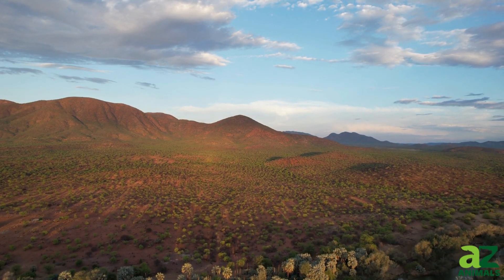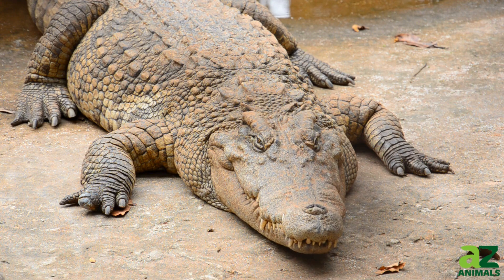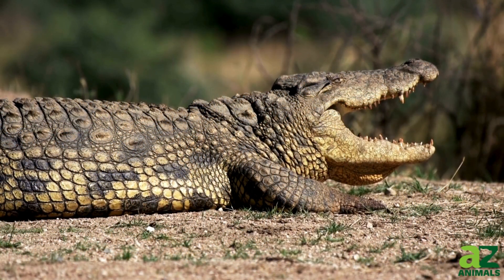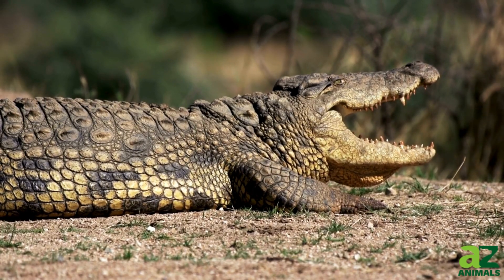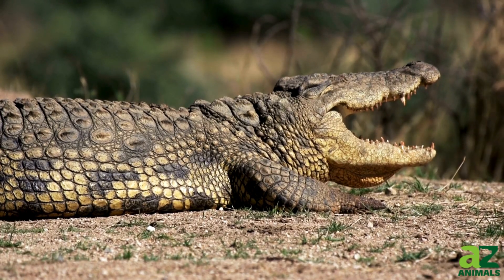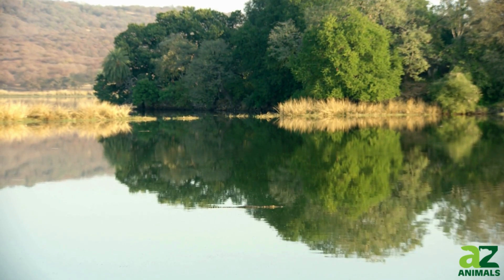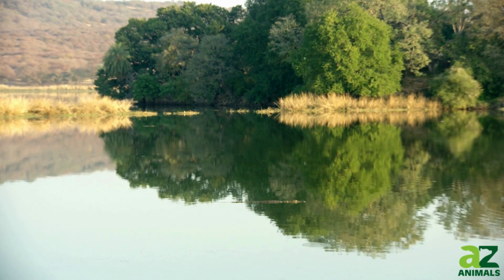Regarding size, the Nile crocodile is formidable. Adult males can reach lengths of up to 20 feet and weigh between 500 and 1,700 pounds, with some individuals tipping the scales at over 2,000 pounds. Their diet is as vast as their habitat, primarily consisting of fish, but also including birds, zebras, small hippos, and other mammals. Thanks to their incredible bite force of 5,000 PSI and stealthy hunting tactics, they're not only apex predators but also very skilled at ambushing prey near waterways.